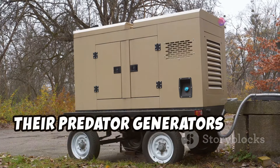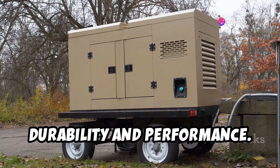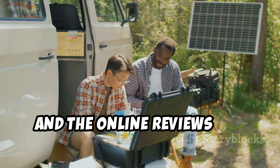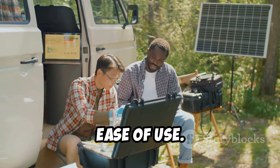I've got to admit, their Predator generators have caught my eye. These machines are known for their durability and performance. I've heard good things from fellow adventurers, and the online reviews are surprisingly positive. Many users praise their reliability and ease of use.